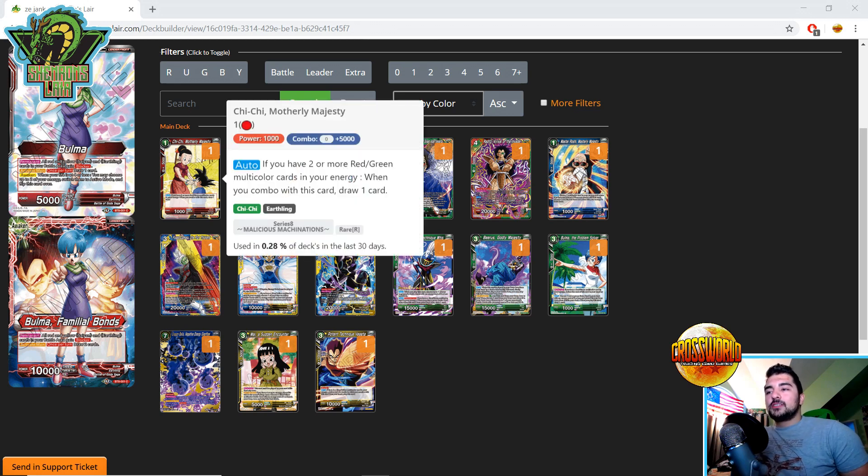Number one, right off the bat — and I think this is probably the prime example — Chi-Chi Motherly Majesty. Auto: if you have two or more red-green multicolor cards in your energy when you combo with this card, draw one. This is potentially the best red-green card to come out of this set. It's a super combo 5K. The main use is for arrival pieces — Clash Coup, red-green Broly, red-green Yamcha. This card almost becomes an automatic four-of staple. It cycles and helps with your arrivals, and red has much better arrivals than blue-yellow.